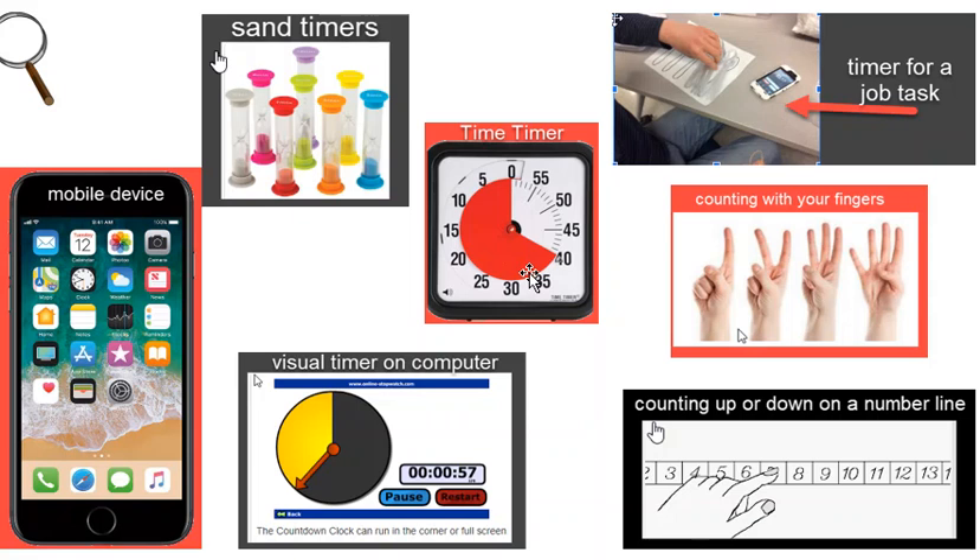Do you have any board games with sand timers? Watching time going away slowly can be a calming technique and even helps your child get the work done. Use the clock function on a mobile device, and follow along on a number line with your finger to help your child track how long until you are finished. You could even count with your fingers. Don't forget that you can even use a visual timer on your computer.